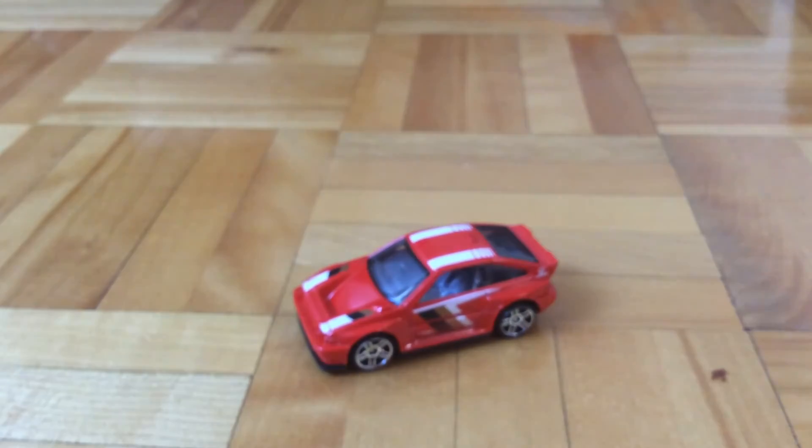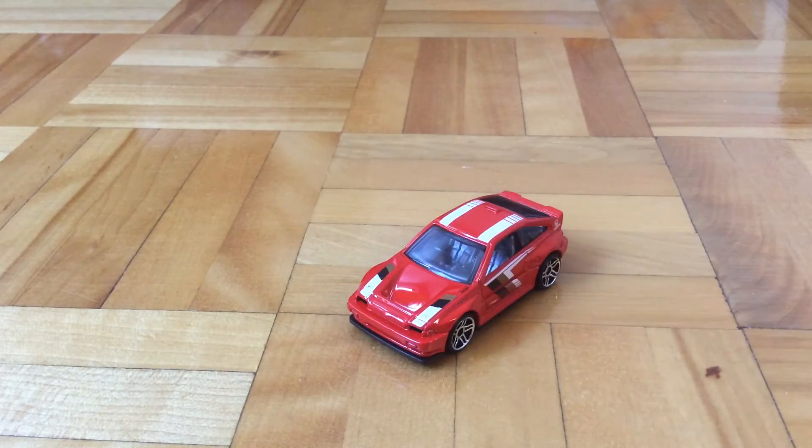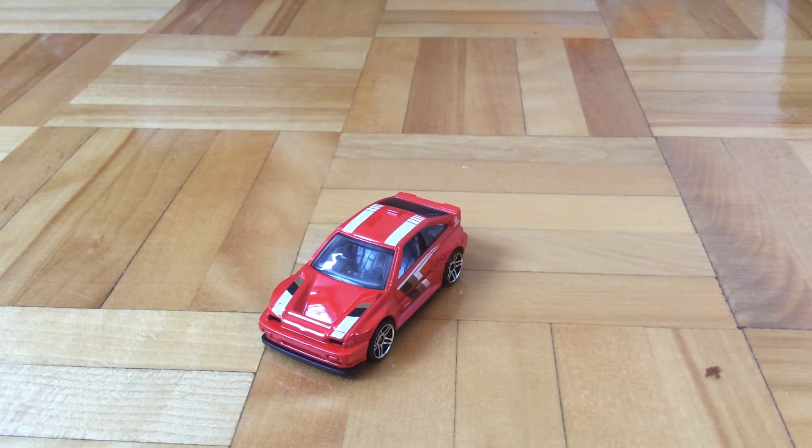I think this car looks pretty nice. I do not think it is a stock Honda CRX — I think it is a custom, like a modified version, because it sure doesn't look like a stock one. So that's about it for this car. I think it looks pretty cool. I rate it 8.5 out of 10. So until the next video, this is the Pepperfish 501. Out.